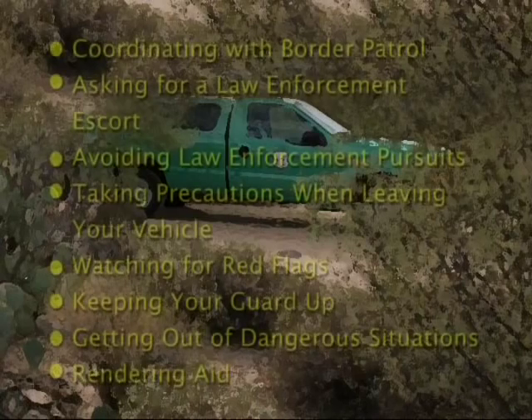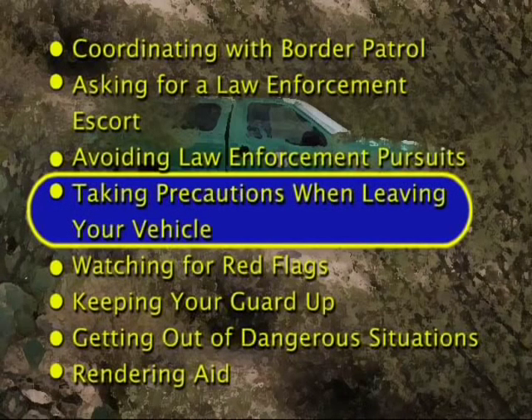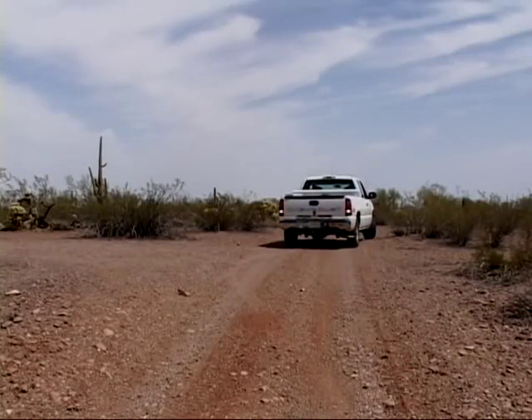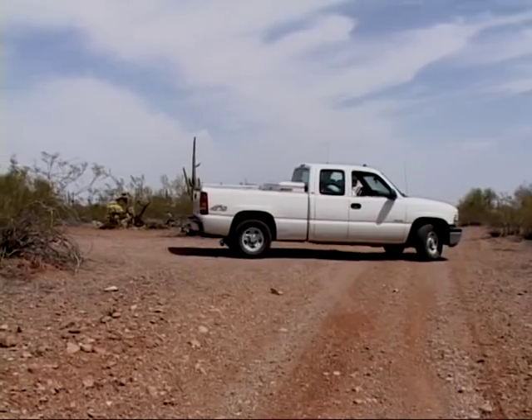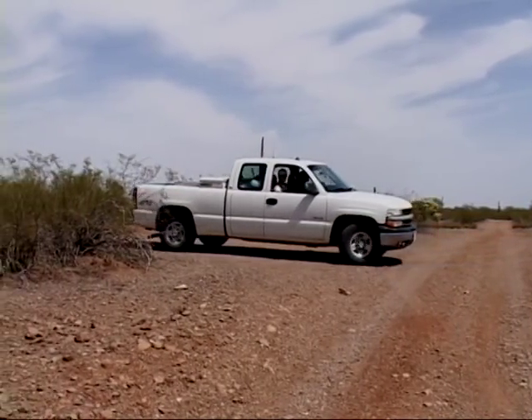Any time employees leave a vehicle in the field, it could attract illegal immigrants or drug smugglers who need supplies or a ride. Whenever you go out to the field, park your truck nose-out. That means if you ever need to jump in the truck, it's ready to go — you don't have to back up or anything. You are ready to get out of that situation as quickly as possible.